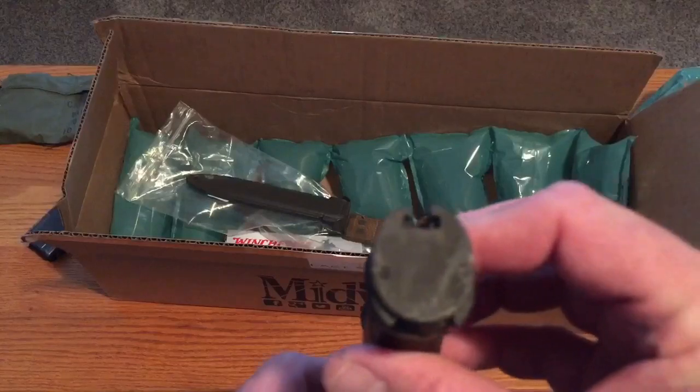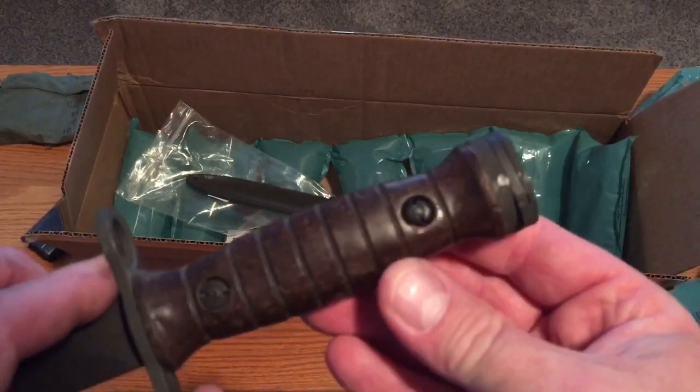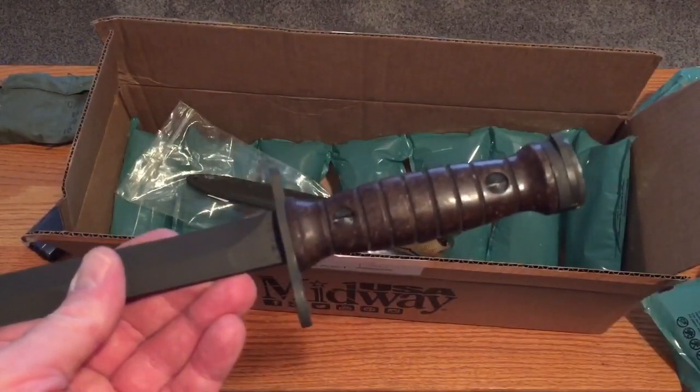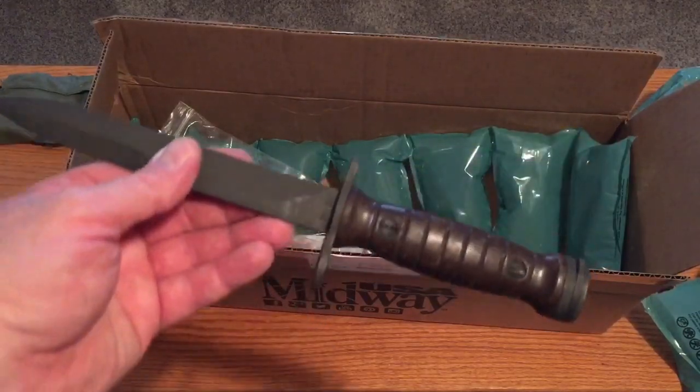I'm not sure what they're going for now, but on eBay there are some really crazy prices. This was definitely an economical alternative for getting an M1 carbine bayonet.